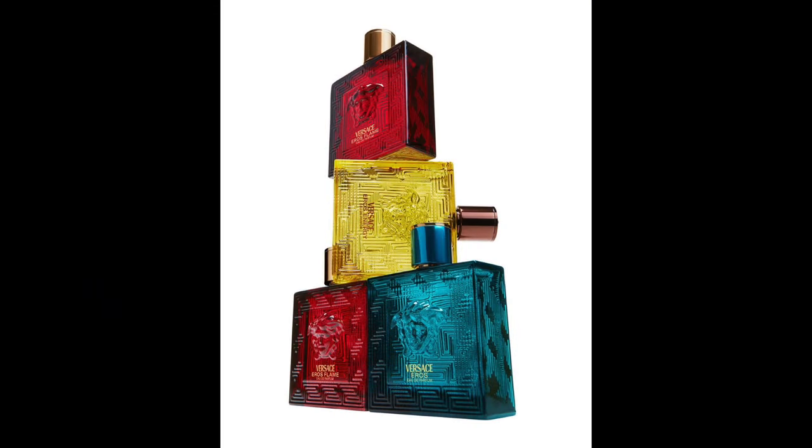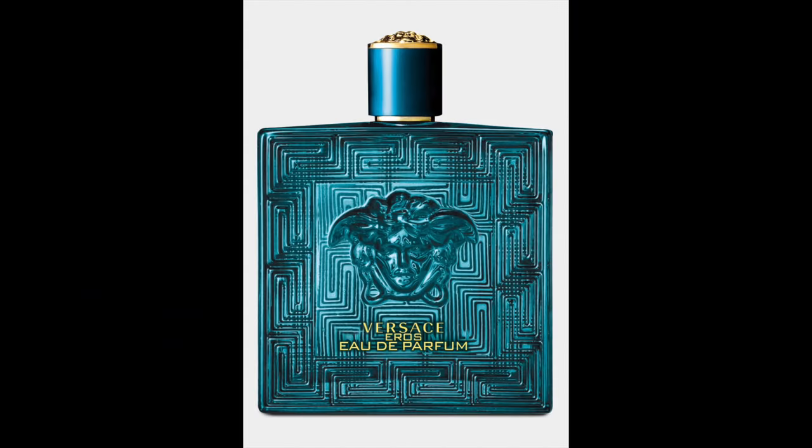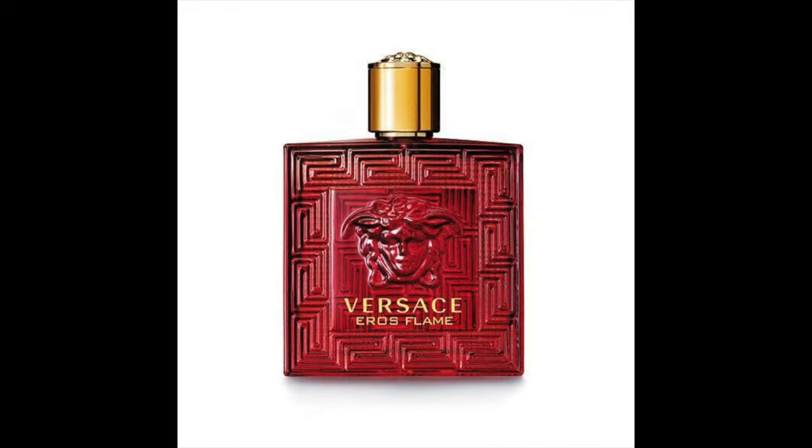The next fragrance is another new one from the Versace Eros family. I've had these before — I've had the Eros Blue Parfum, which is one of my favourites, and I've had Eros Flame, which is also very nice. But my favourite is still the Eros Blue Parfum — it's a really nice one, I do like it a lot.